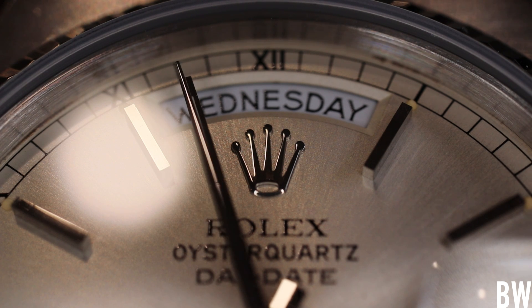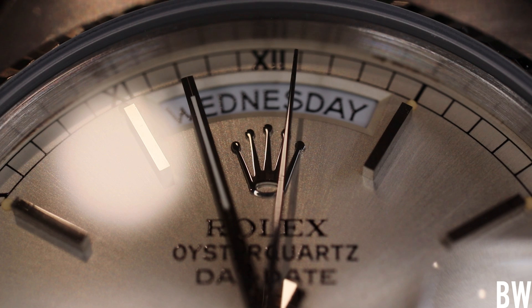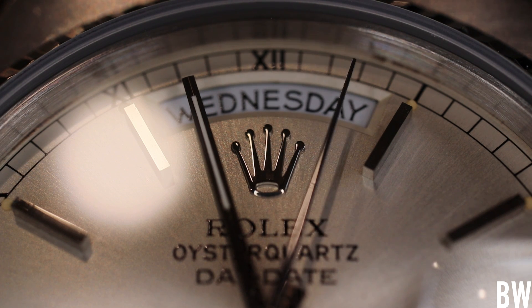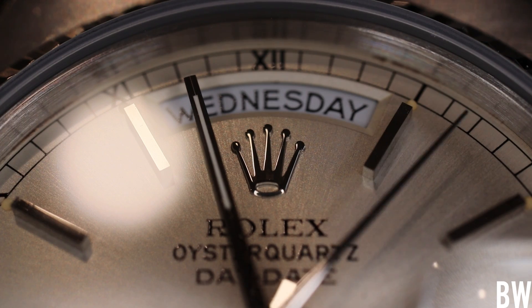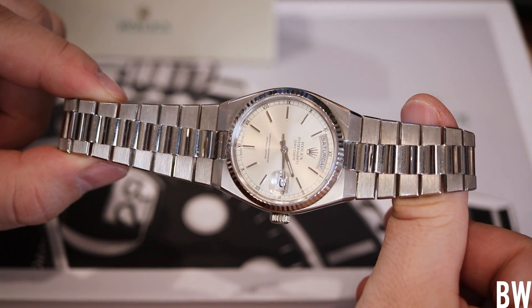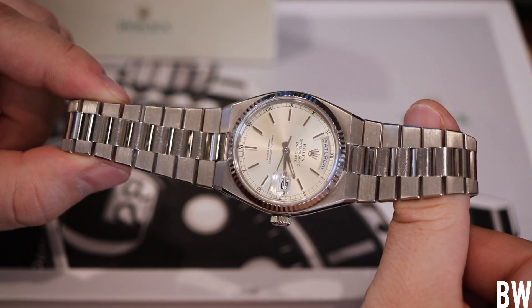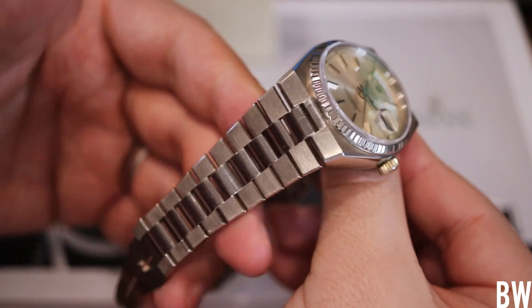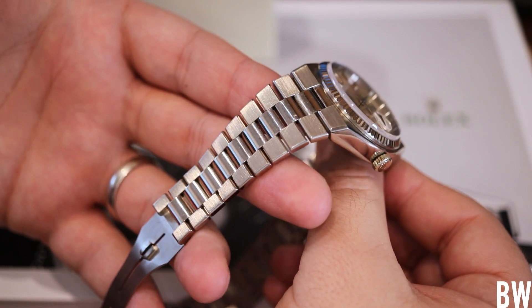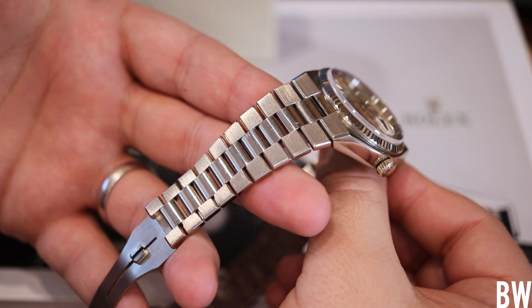Just for reference, my wrists are 7.25 inches in circumference. I love the horizontal brushing found on this angular case and on the lengths of the bracelet. And there is just a pleasantness to the heft, the weight of precious metal. It's not a super heavy watch — it's a 36 millimeter watch — but it's still heavier than stainless steel. I like how solid this feels.